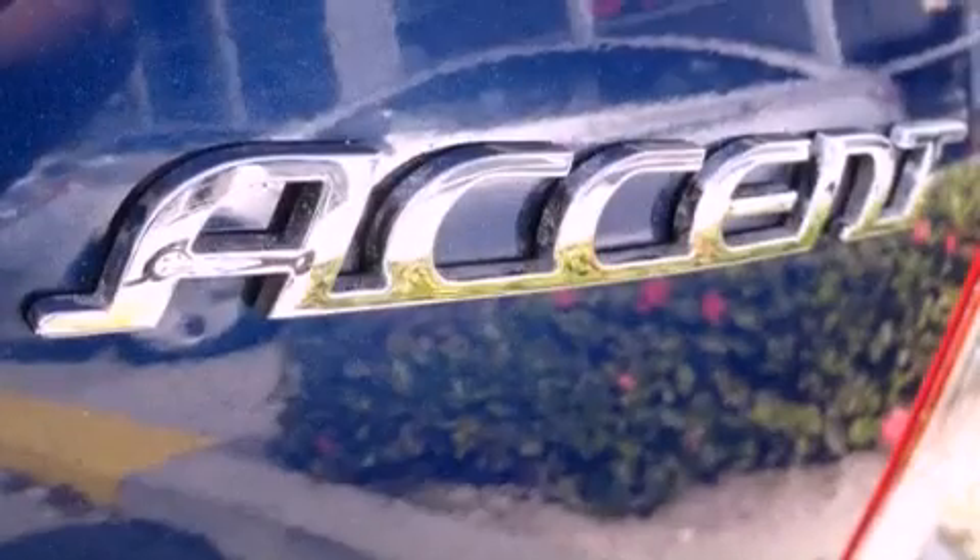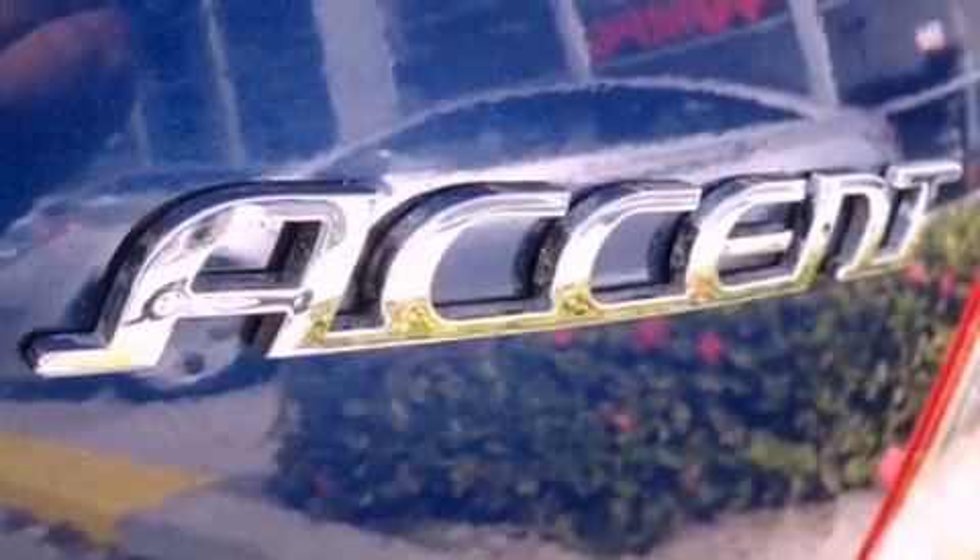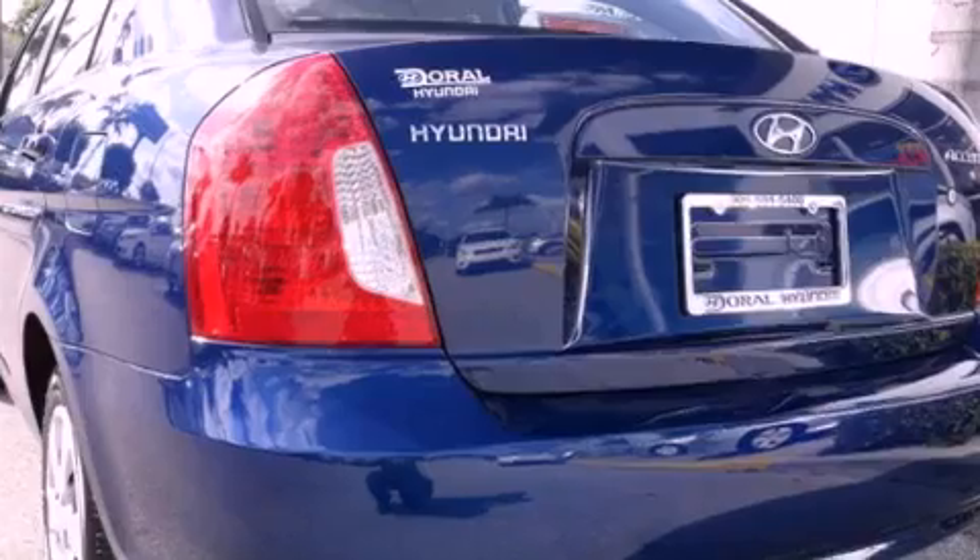With an EPA estimated rating of 36 miles per gallon on the highway, this automobile does not compromise its fuel efficiency for size, comfort, or fun.